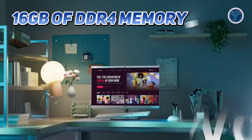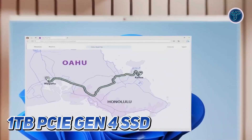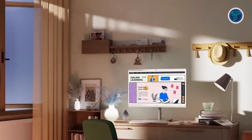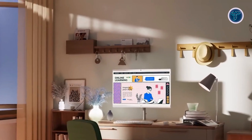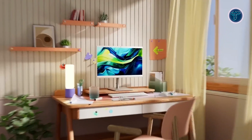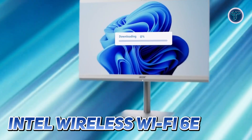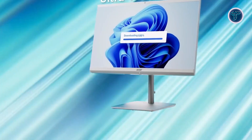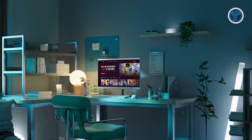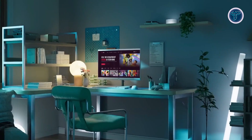With 16GB of DDR4 memory and a lightning-fast 1TB PCIe Gen 4 SSD, you'll experience quick boot times, seamless app transitions and ample storage for all your files, photos and videos. The Aspire C27 is designed for modern connectivity with Intel Wireless Wi-Fi 6E, delivering faster and more stable internet speeds for video conferencing, streaming and online collaboration. The package includes a wireless keyboard and mouse, ensuring a clutter-free and streamlined workspace.